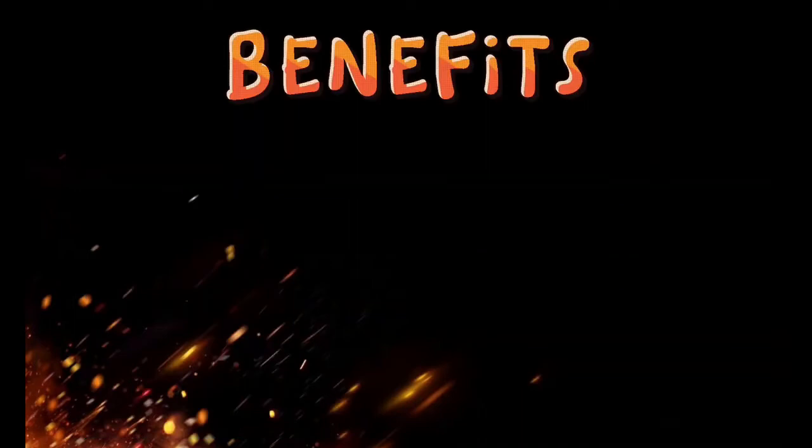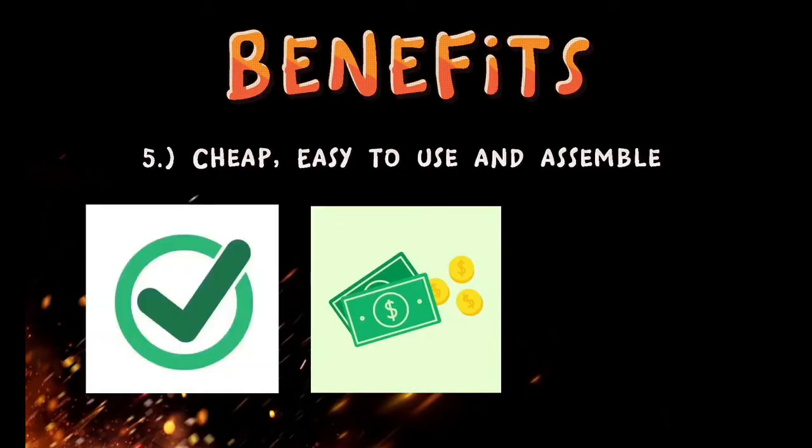Lastly, it is cheap, easy to use, and simple.